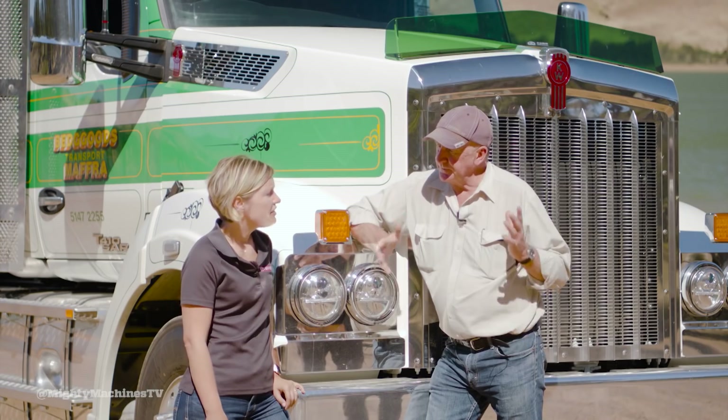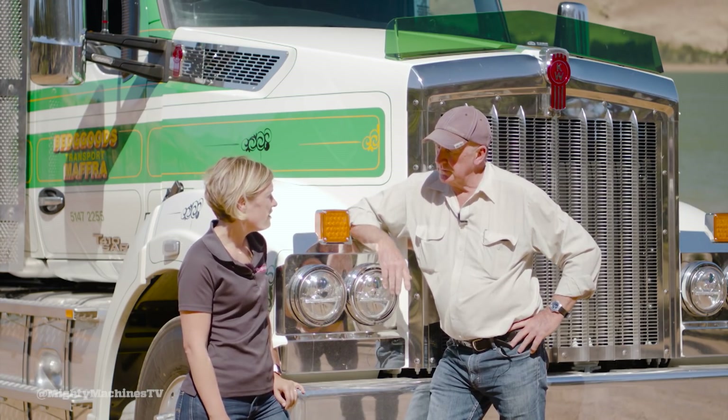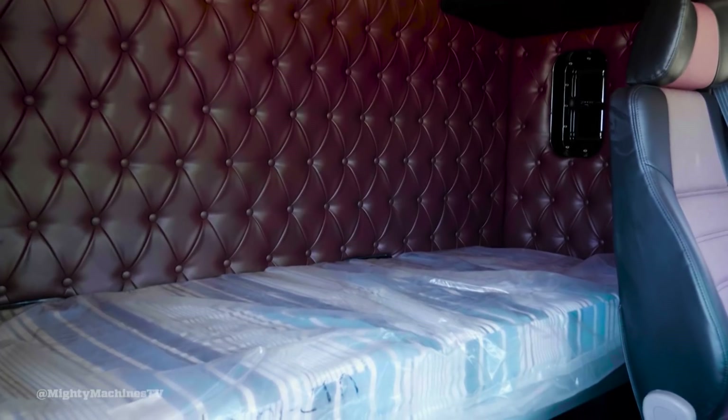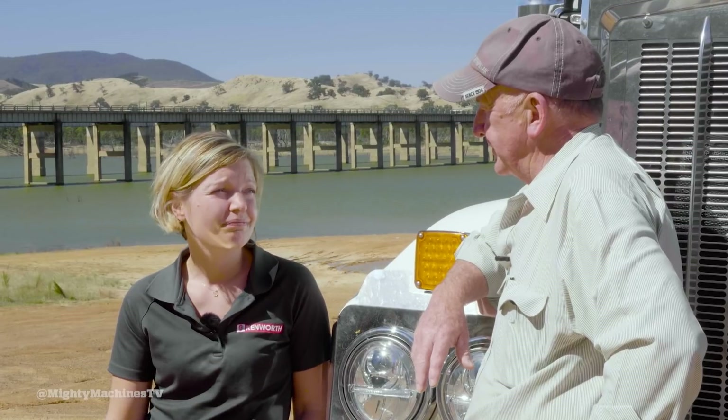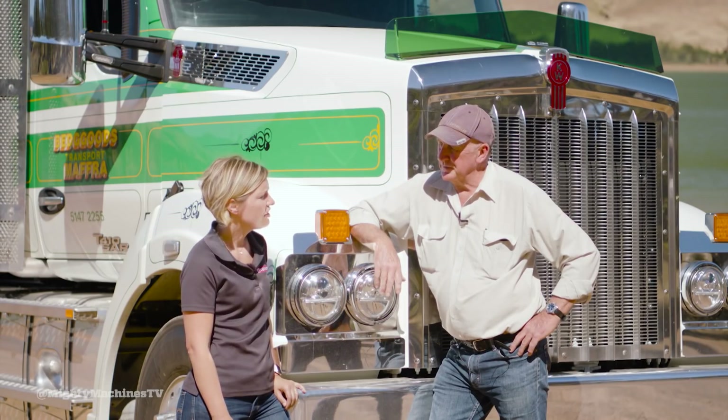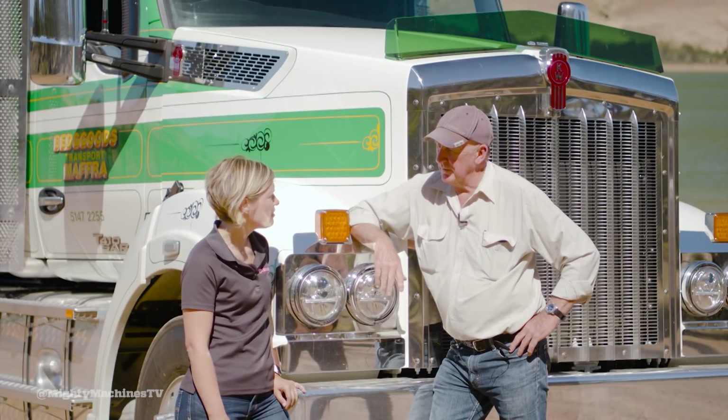What about sleeper options? The same as the 410 — the sleeper behind me here is a 760mm, we also offer 860mm, 600mm, and even via upfit you can get a 1400mm sleeper on this truck. How successful has the MX been for PACCAR in Australia? It's been really successful. People that have given it a go with this model and earlier with the 409 have really loved it — the versatility of the driveline and the fuel economy that the MX delivers. It's an all-around great engine and a great combination with this truck.